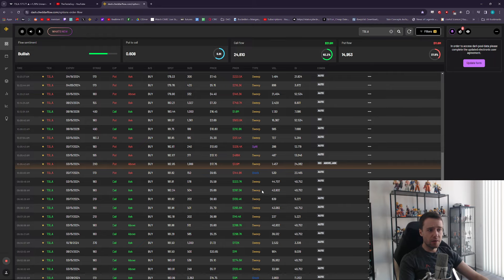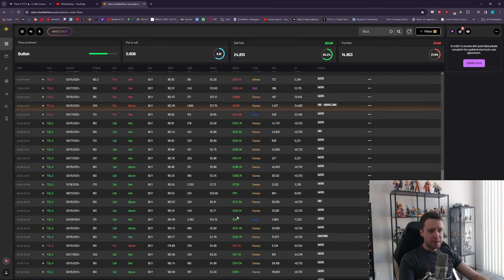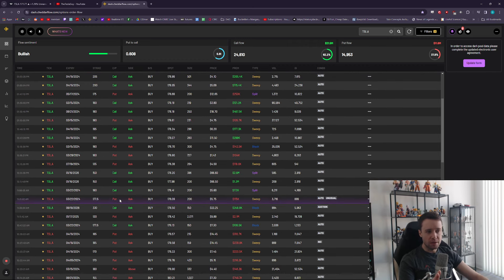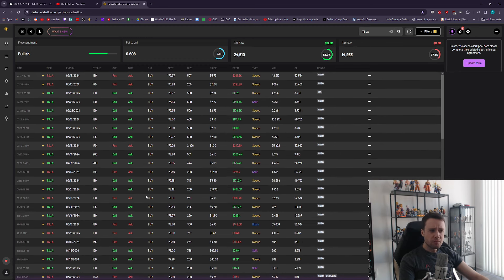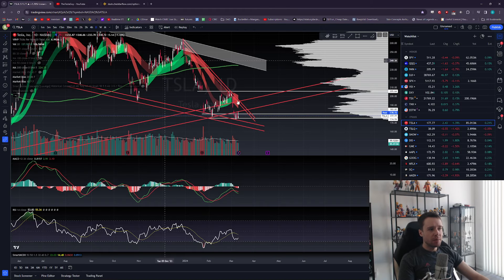Otherwise the options flow is kind of all over the place. There were some block orders — for instance a $1 million order in June 21st 180 calls — but it's far out so there's no short-term price influence. There's also a $2.1 million 130 put a year out, and $2.6 million and $1.3 million calls at the 150 strike two years out — effectively a two-year LEAP that's deep in the money, not something that will move Tesla up anytime soon.